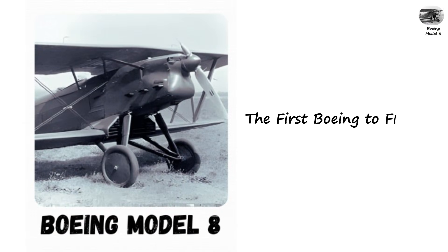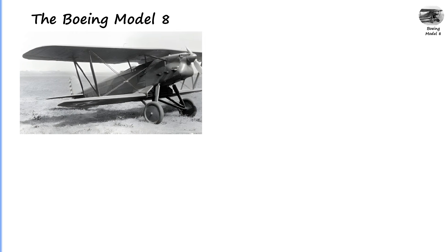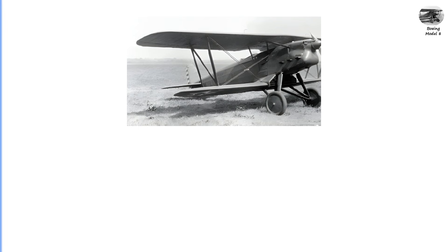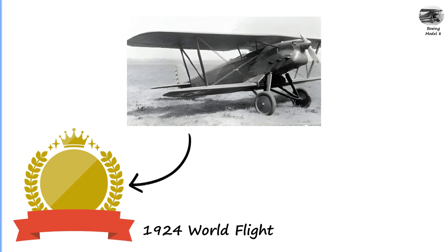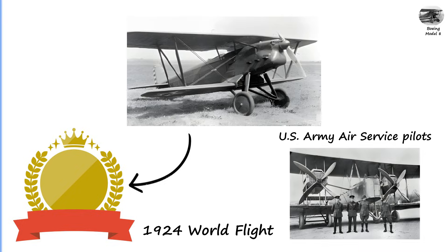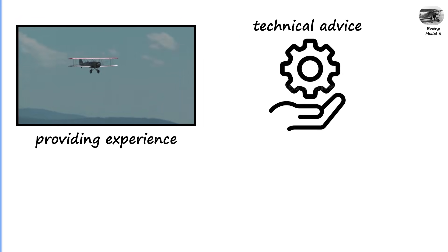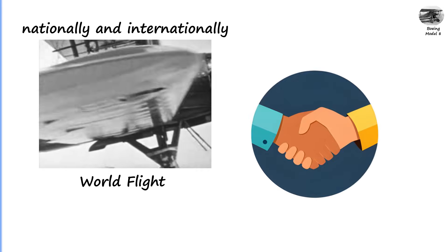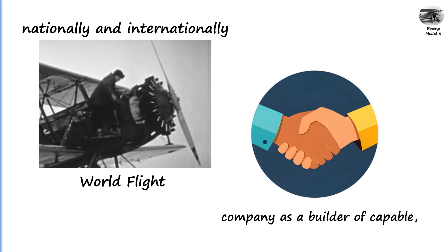Boeing Model 8: The First Boeing to Fly Around the World. The Boeing Model 8 is one of the most historically important airplanes on this list. Designed as a long-range utility and training aircraft, the Model 8 gained fame for participating in the 1924 world flight, where a team of U.S. Army Air Service pilots became the first to successfully circumnavigate the globe by air. Boeing supported the effort by providing experience, technical advice, and aircraft based on the Model 8 design. Its durability, simplicity, and reliability made it an excellent platform for long-distance and challenging flights, helping elevate Boeing's reputation nationally and internationally as a builder of capable, dependable long-range aircraft.